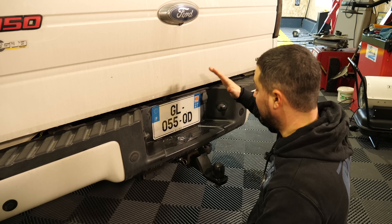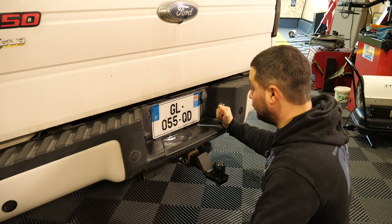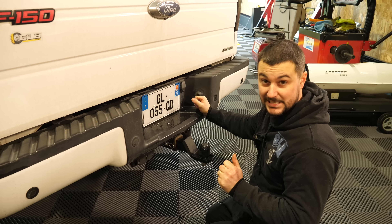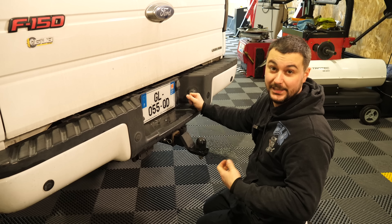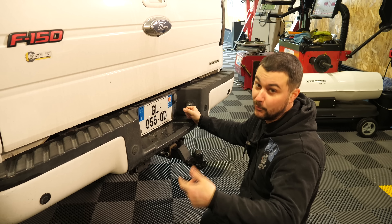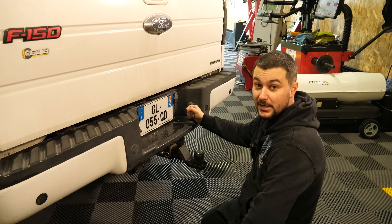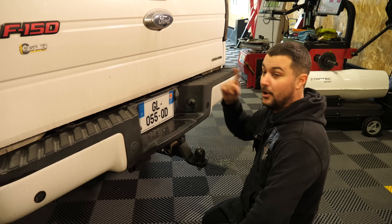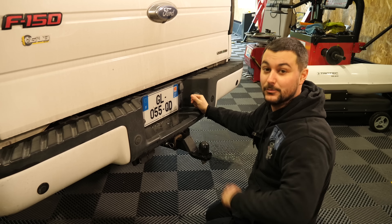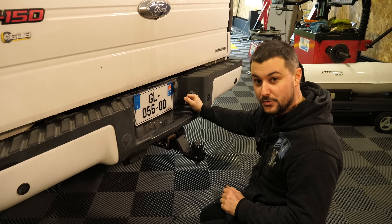Voilà les amis, c'est officiel, le Ford F-150 est homologué. C'est le thème de la vidéo : toute l'homologation. Comment ça s'est passé ? Combien ça m'a coûté ? Est-ce que ça a été chiant ou pas ? Est-ce que j'ai eu des problèmes ? Vous commencez à savoir que j'ai eu pas mal de problèmes sur l'importation de ce Ford F-150. En tout cas, tout est terminé puisque je viens enfin de poser mes petites plaques françaises. Donc les amis, c'est parti, on évoque tous les sujets.